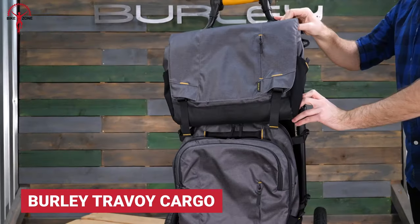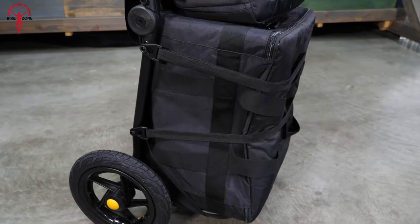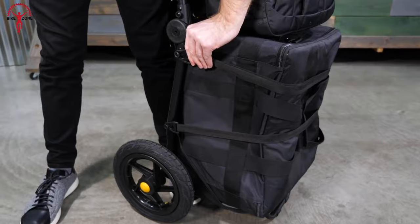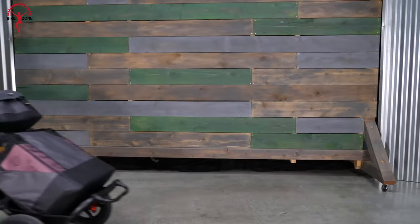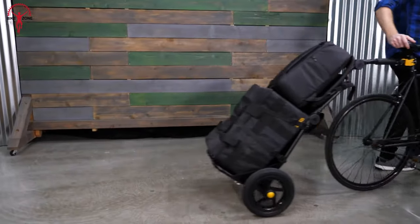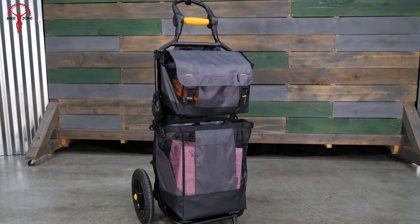Burley Travoy's compact and distinctive design is convenient for carrying daily necessities. It can carry 60 pounds of weight and can be folded to half of its size. Travoy is so practical that it can also be used as a hand trolley by detaching it from the bike. It is built using aluminum to keep the frame lightweight for a better hauling and riding experience, making it the perfect option for hauling daily groceries, luggage, or gear for an urban adventure.